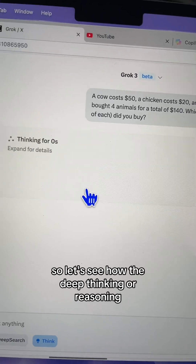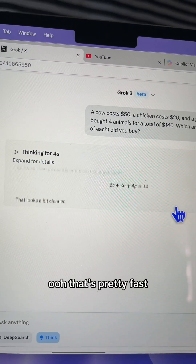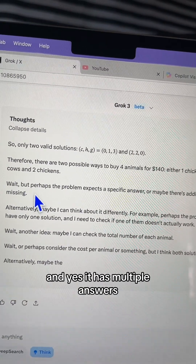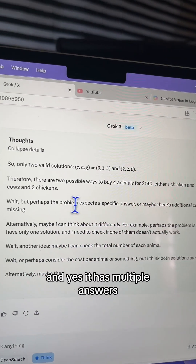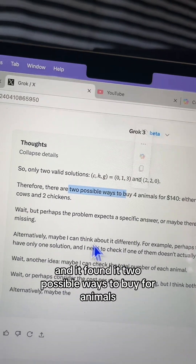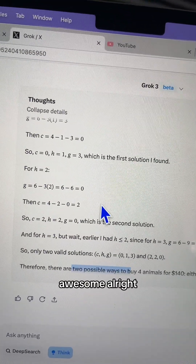Let's see how the deep thinking or reasoning handles it. It's thinking — that's pretty fast, pretty sweet. It's thinking through all the steps, and it has multiple answers. It found it: two possible ways to buy four animals. This is neat!